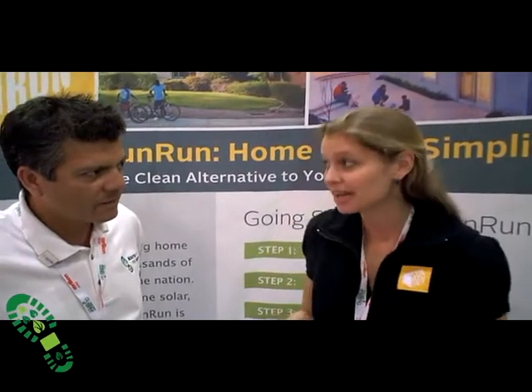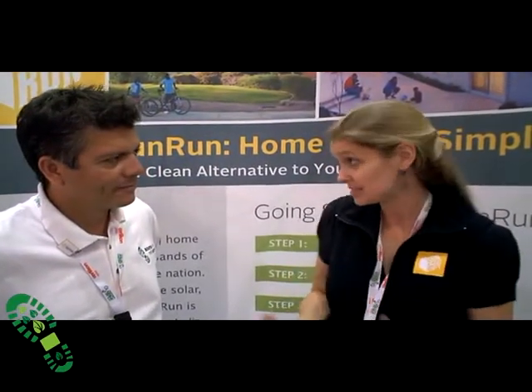Basically what Sunrun does is we connect customers to what's important to them. So if they want to go solar because they want to go green, we can help them with that. If they're looking to fix their utility rates, we can help them. If they're wanting to get the latest technology attached to their home, we do that too. So no matter what the motivation is, we connect customers to pure green energy — we do that by putting a solar system on their roof.